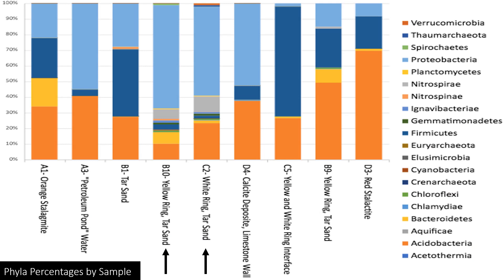This chart, modeled after Dr. Diana Northup's from the Lechuguilla 150th mile celebration, breaks up each sample by the different phyla present and shows them as a percentage of the whole. A phylum is a higher taxonomic classification showing groupings of organisms with similar characteristics. If you look at B10 and C2 — the yellow ring and white ring — they have many of the same phyla present. If you were to adjust the levels of different phyla within each, they would appear almost identical. However, because there are different amounts and different organisms present within each phylum, they have variation.